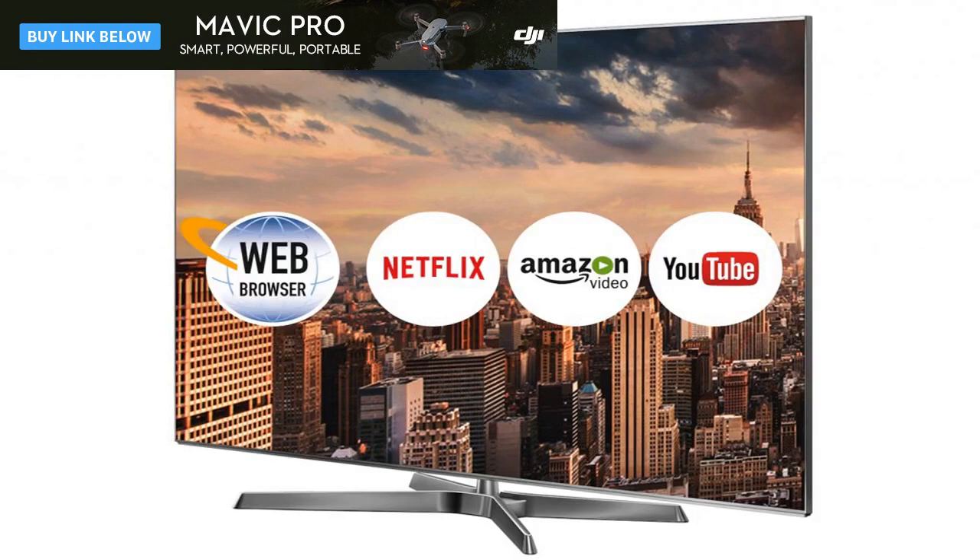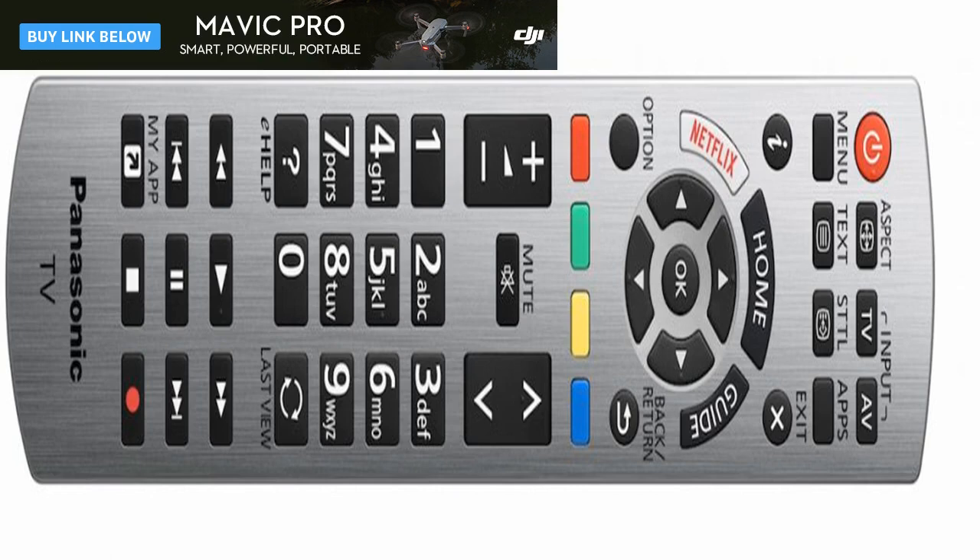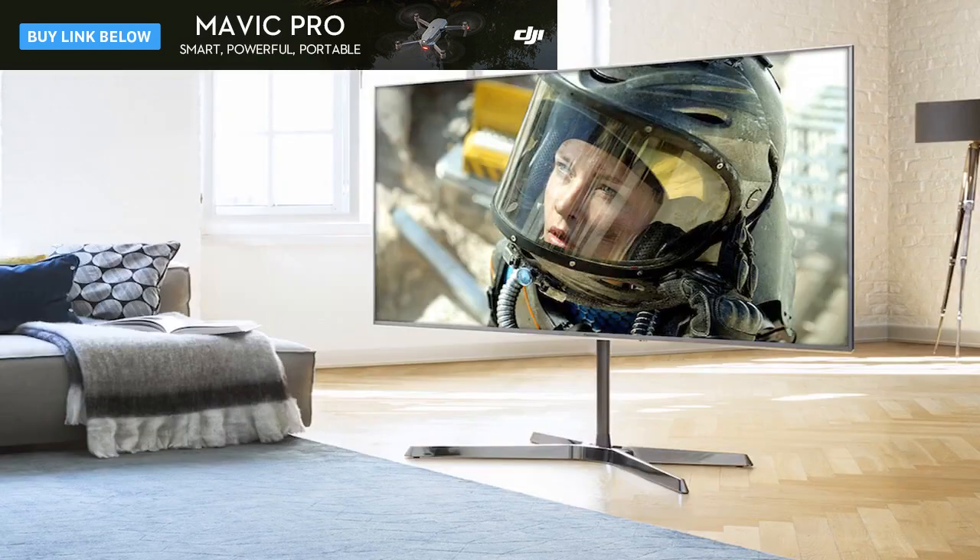On design and build quality, if you could judge a TV by its weight, the Panasonic TX65EX750 would be a winner. It's the only LCD TV tested this year that weighs anywhere near as much as the £4,500 65-inch Samsung Q9F QLED, which hopefully points to some seriously high-quality components inside to go with the impressively robust and heavy-duty exterior.